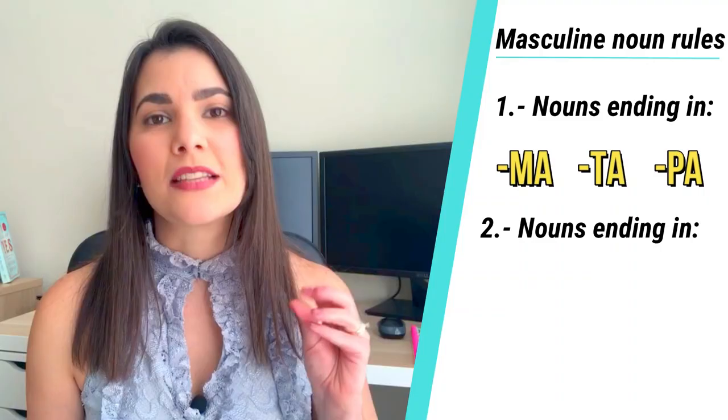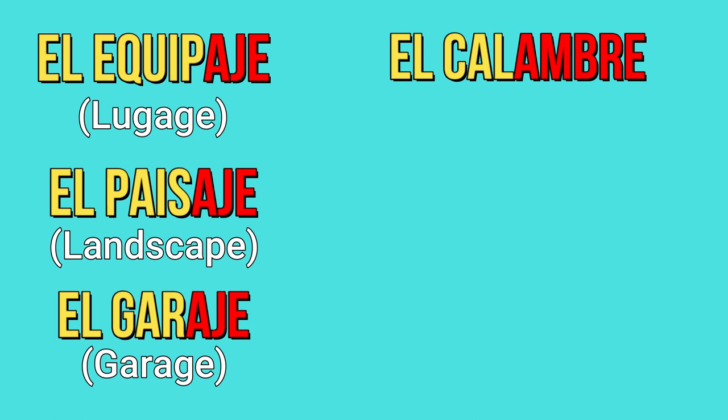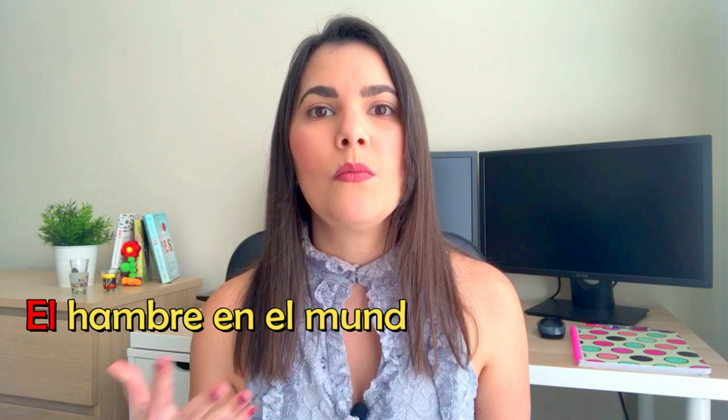The second rule is for nouns ending in -aje and -hambre — they're most probably masculine: el equipaje, el paisaje, el garaje, el calambre, el enjambre, and el hambre. Hambre is a tricky one because we say 'el hambre en el mundo es un problema,' but we also say 'tengo mucha hambre.' So it can be feminine or masculine depending on the context. That's Spanish!